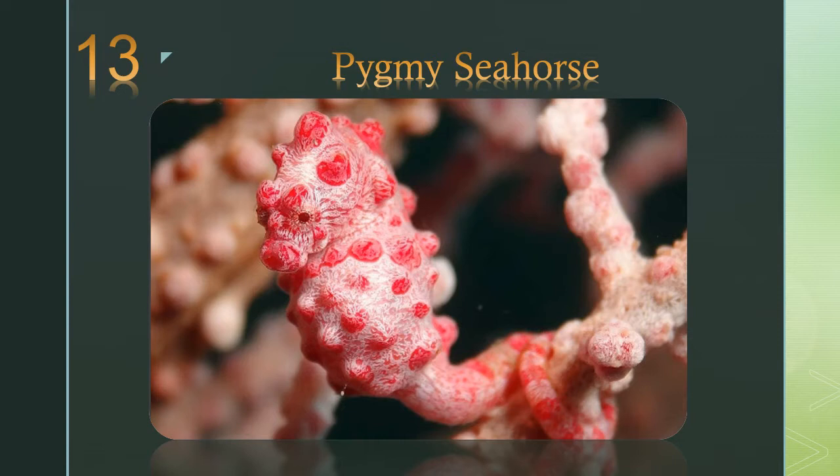Number 13: the pygmy seahorse. It is both tiny and well camouflaged. It is very difficult to spot amongst the seagrasses, soft corals, or gorgonians that it inhabits.